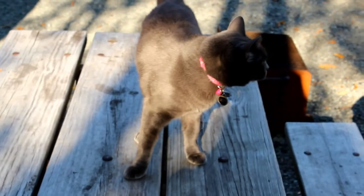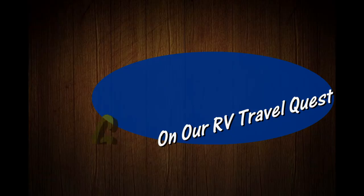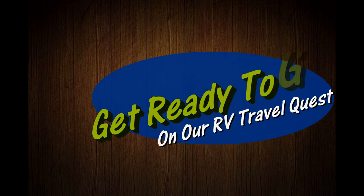Hi, I'm Rob. Hi, I'm Sherry. And this is our cat Lily — this is Cinder. We've got the truck, we've got the trailer, and we're ready for our RV Travel Quest.